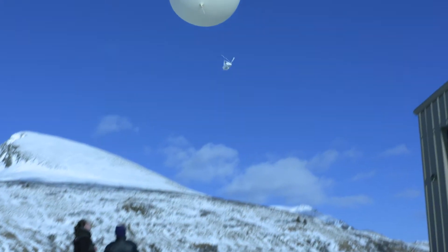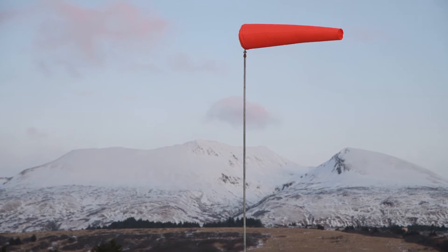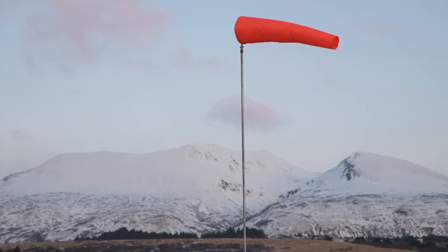On launch day, what we look at as meteorologists are a couple of factors. First of all, we watch the winds and the wind speed that can affect the rocket.